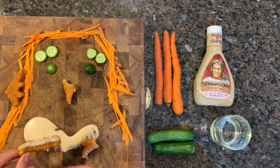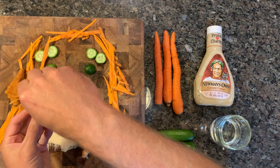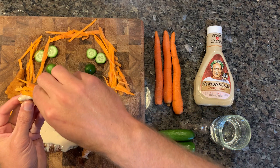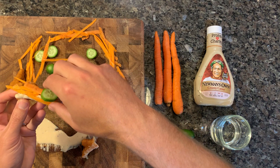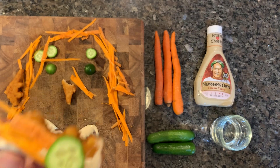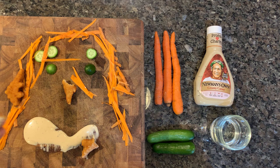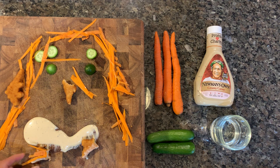We'll get some caesar dressing, combined with some carrot hair — use the dressing like glue a little bit — and add a delicious cucumber on top. That's good! You get the caesar flavor with that crunch. Very good.